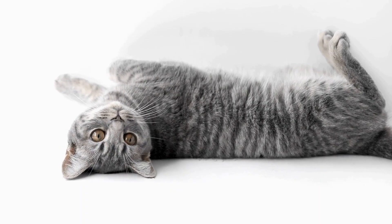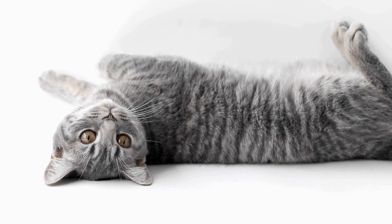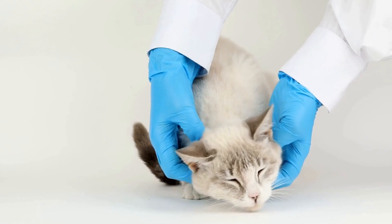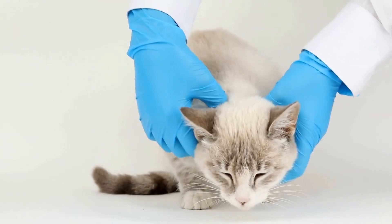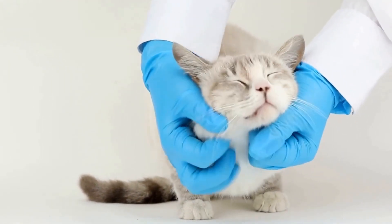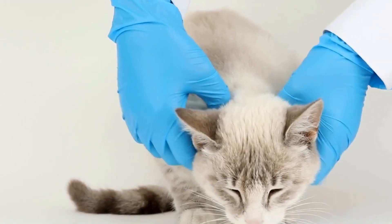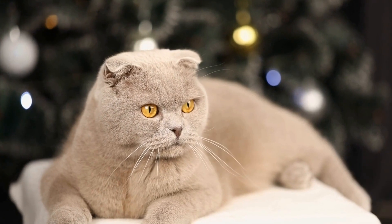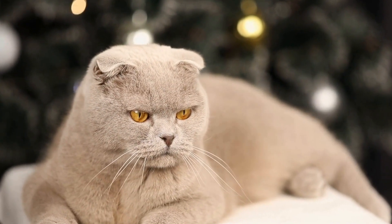In conclusion, dealing with a cat that constantly tries to climb curtains or drapes requires patience, consistency, and understanding of their natural instincts. By providing alternatives, using deterrents, implementing positive reinforcement, creating physical barriers, providing mental and physical stimulation, choosing appropriate window treatments, and seeking professional advice if needed, you can effectively manage this behavior. Remember, with time and effort, you can help redirect your cat's climbing tendencies towards more suitable and safe areas.